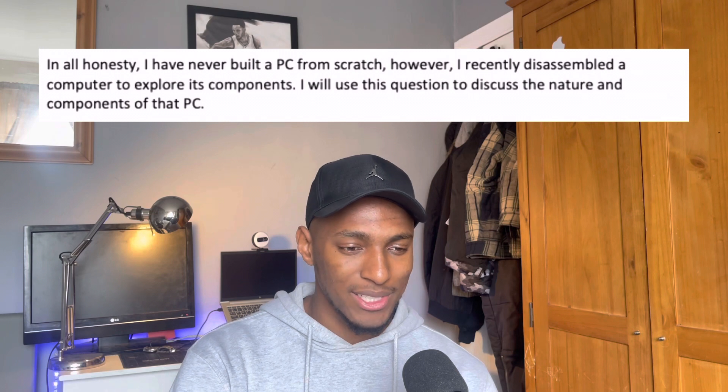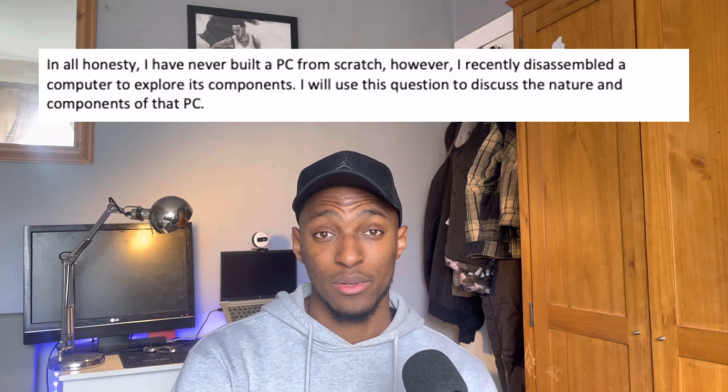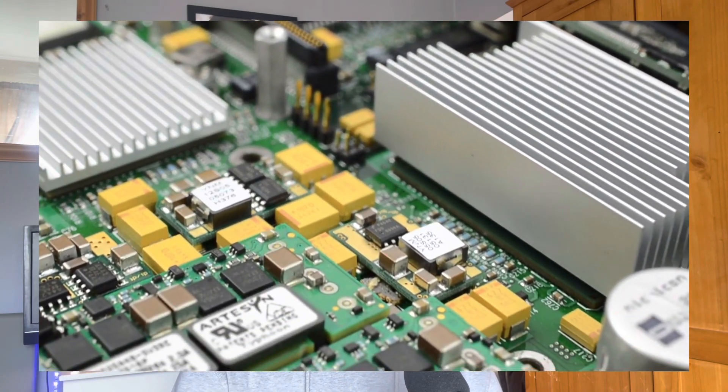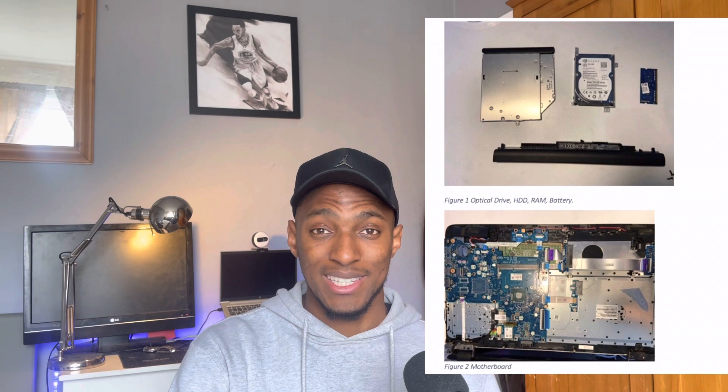In all honesty, I'd never built a PC from scratch. However, I recently disassembled a computer to explore its components, and I used that experience to answer the question. I did this exercise specifically because of the CompTIA A+ — learning about RAM, CPUs, and other components made me want to see them in an actual laptop. I had an old laptop lying around, so I broke it apart and looked at the RAM, the HDD, different parts of the motherboard, and the chips on it. I also made sure to include pictures so they knew I was being genuine.